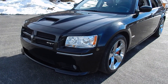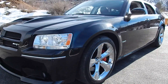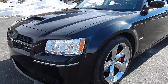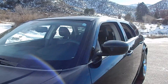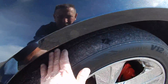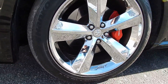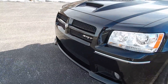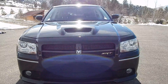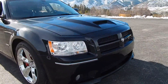It has 28,000 miles on it. Does have a few cobwebs and a little dust on it, but it'll be professionally detailed before it leaves here. Could use new rubber on the front. It has a performance exhaust and cold air intake, and the oil has been changed every 3,000 miles.